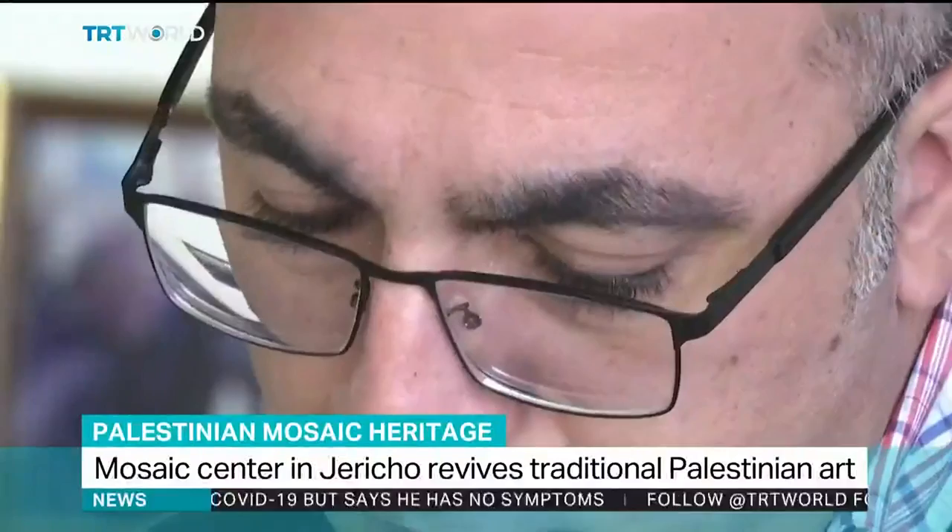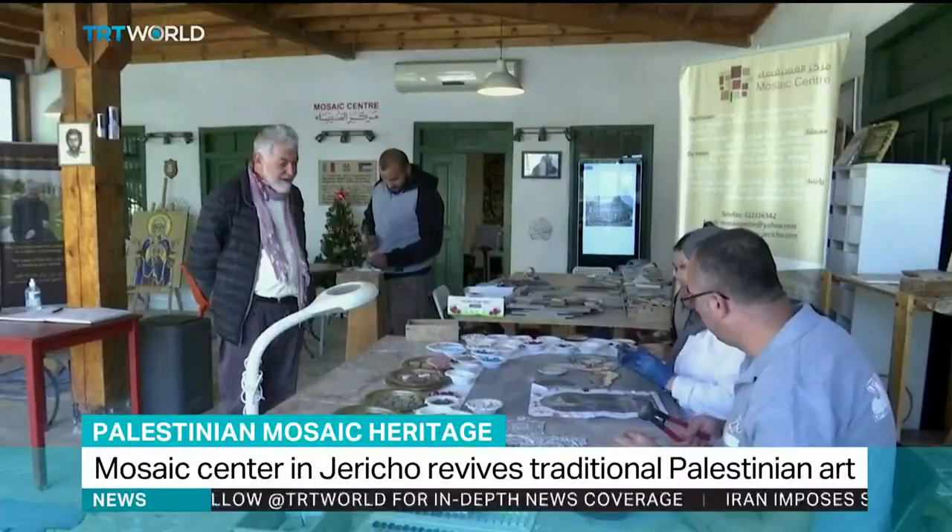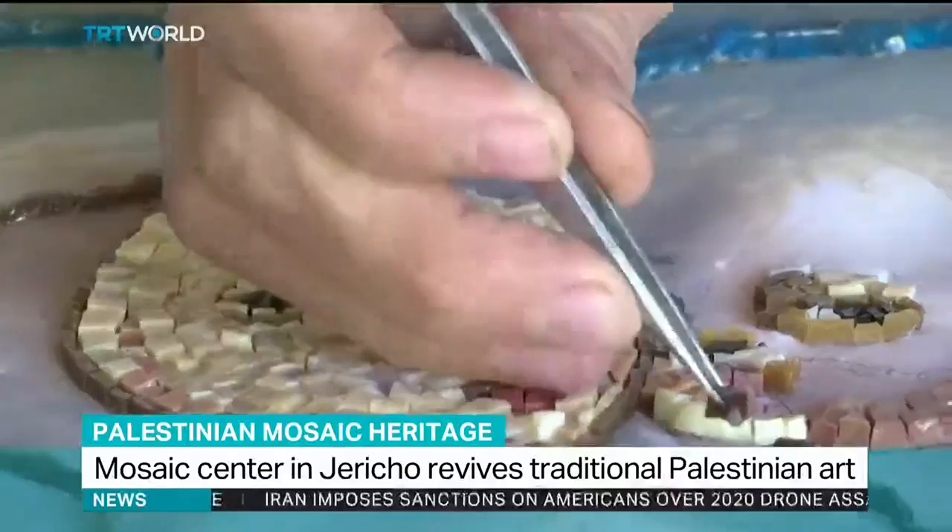The work is painstaking, but piece by piece, an artwork emerges. These artists work in the occupied West Bank city of Jericho. They restore and create replicas of mosaics, and they say the effort is worth it.